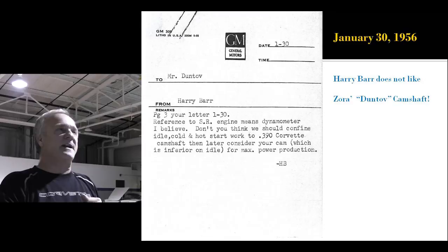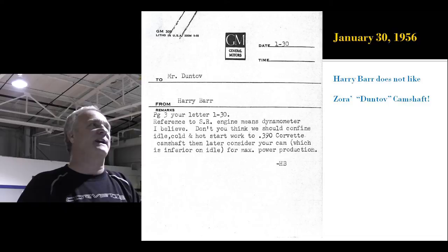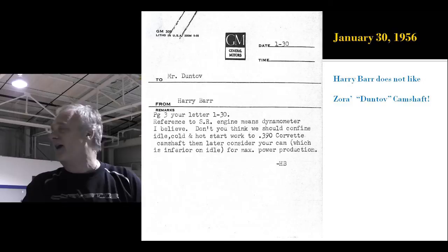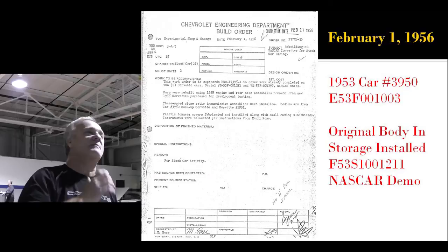There's Zora with the fin on the car posing. Now, Harry Barr never liked high-performance camshafts. This is his note to Zora on January 30th, saying, 'Don't you think we should combine our work to the 390 Corvette camshaft and then later consider your cam, which is inferior on idle?' Harry Barr made no bones about it — he didn't like Duntov's camshaft.